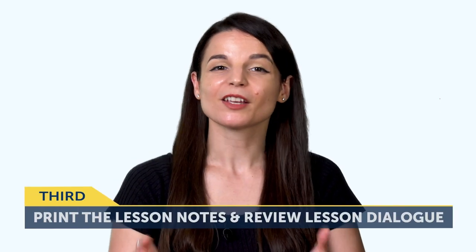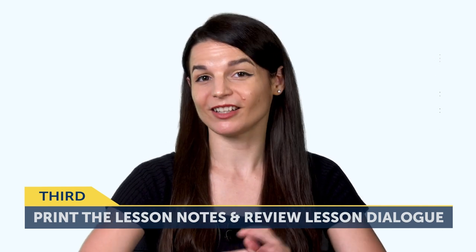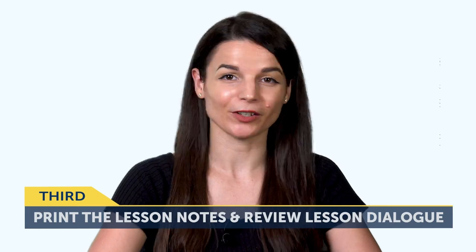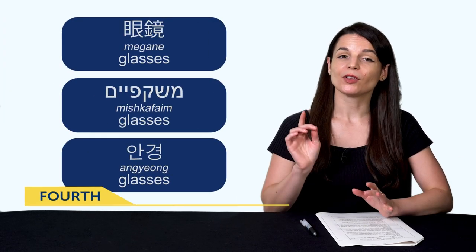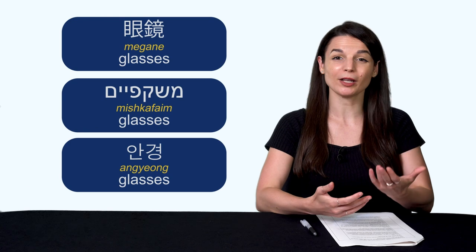The third way is to print out the lesson notes and review the lesson dialogue. Having the printed physical material is a lot easier than logging in and looking for the notes for a certain lesson. The fourth way to practice reading: if you're learning a language that requires romanization, like Japanese, Hebrew, or Korean, and if you're a lower level, then read the romanized version. Yes, it's a bit of a crutch, but you can easily see how the words are written and pronounced.